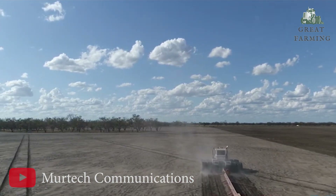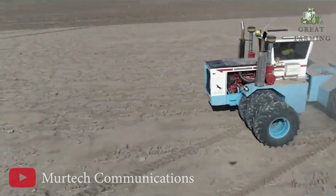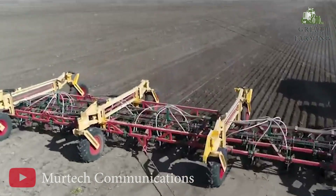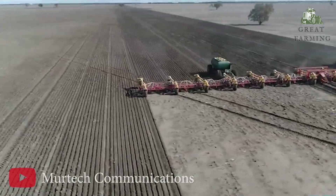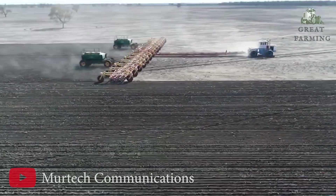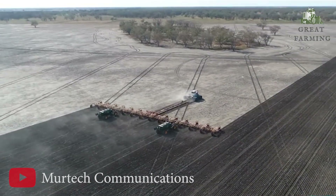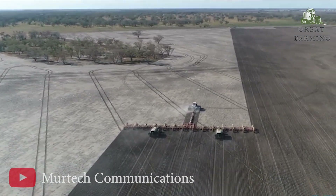Equipped with state-of-the-art technology and precision engineering, the air seeder ensures accurate seed placement and optimal spacing for maximum crop yield. Its impressive capacity allows for the simultaneous planting of a large quantity of seeds, saving precious time and effort. This magnificent planter is designed for efficiency and ease of use, with advanced features and user-friendly controls making it accessible to both seasoned farmers and newcomers. With the Zell's 214-feet air seeder, you will experience seamless planting operations with minimal hassle.